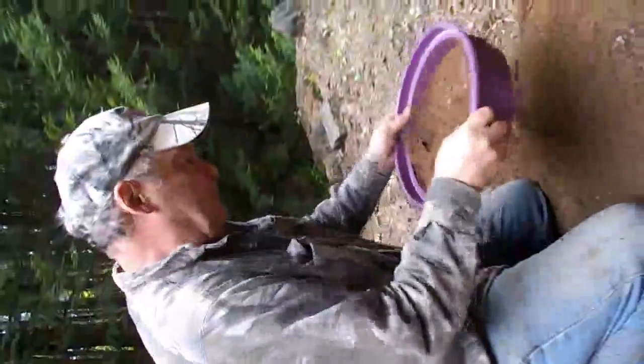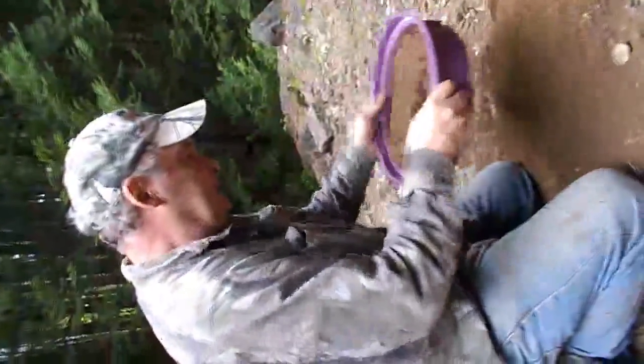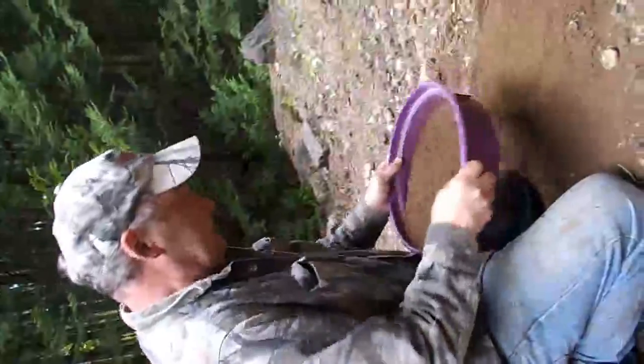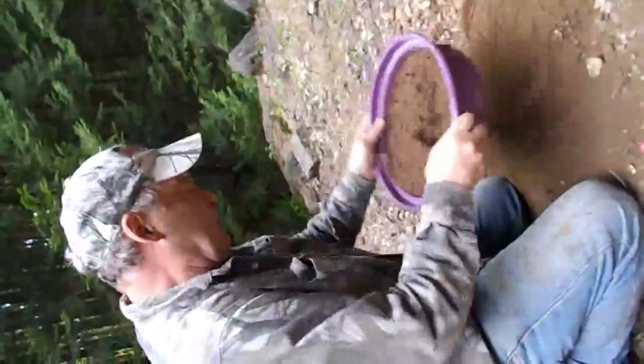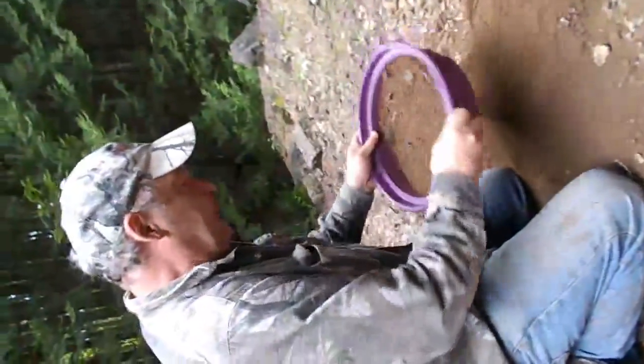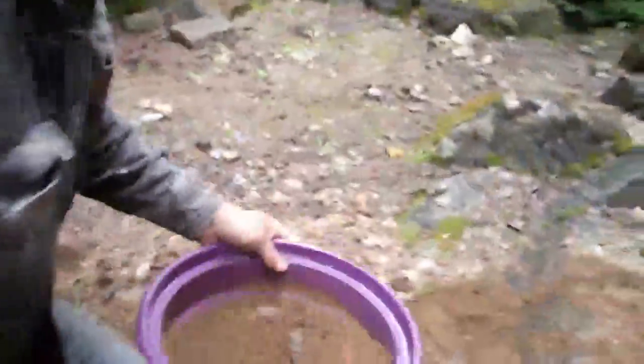Sifting it to get rid of the dirt. What's happening here is the zircons are a little bit heavier than anything else, so they should be migrating to the bottom. At least that's the theory, and it seems to be working.